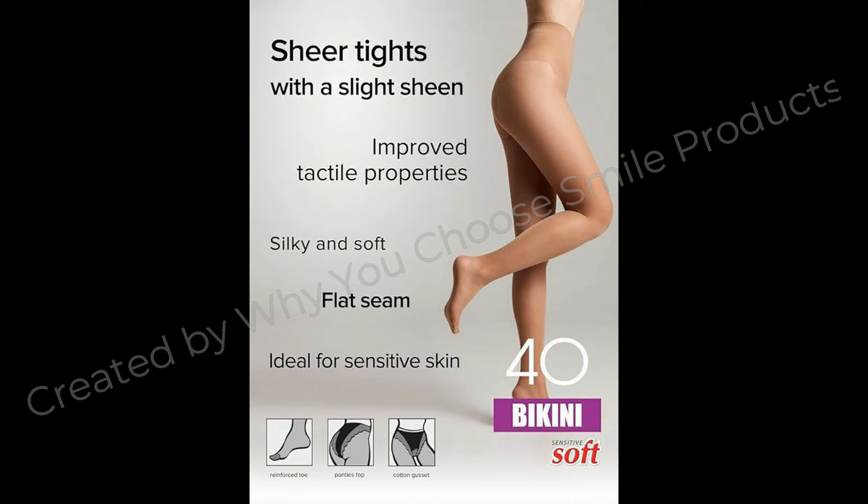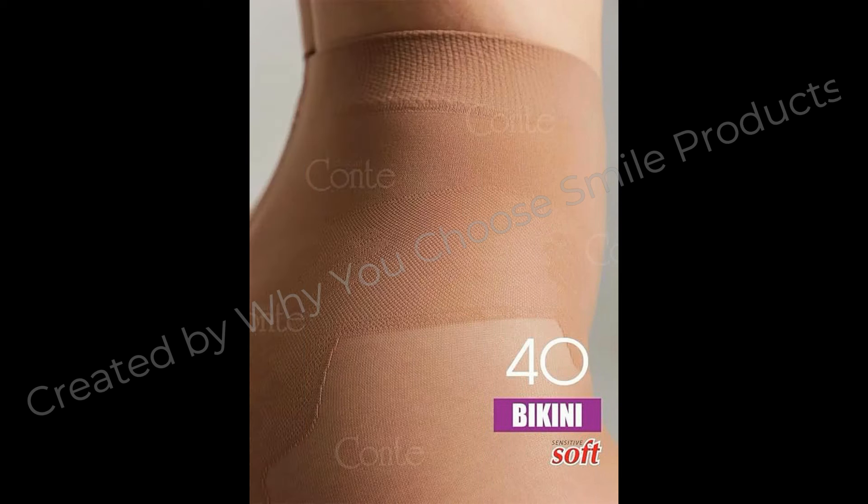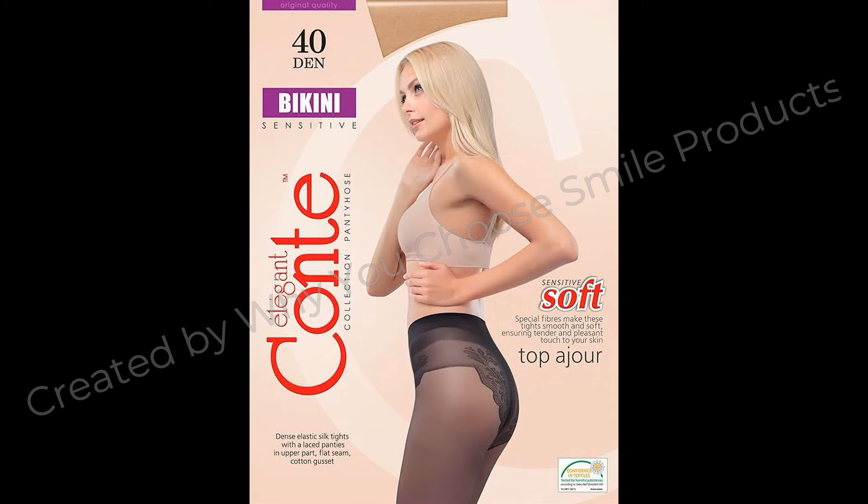About this item: Top quality materials — 84% Nylon, 16% Spandex, 40 Denier. Silky, semi-opaque, stretchy French cut pantyhose with lace top.